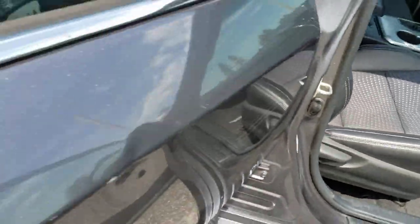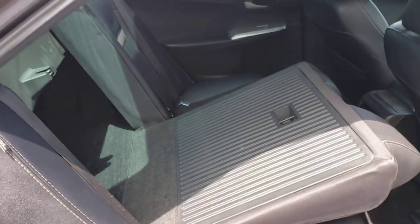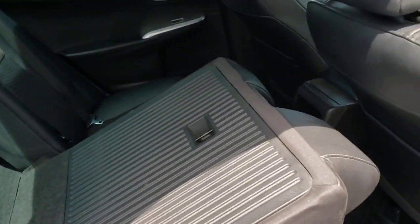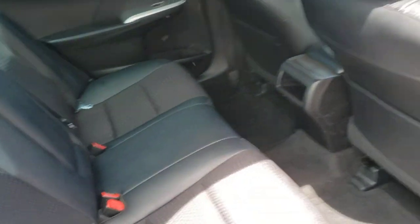The passenger seat is manual — it is not power — which is pretty common. The seat folds down and then you've got a bunch more room if you need it. It's a pretty roomy car as it is, so a lot of times that'll probably stay up.